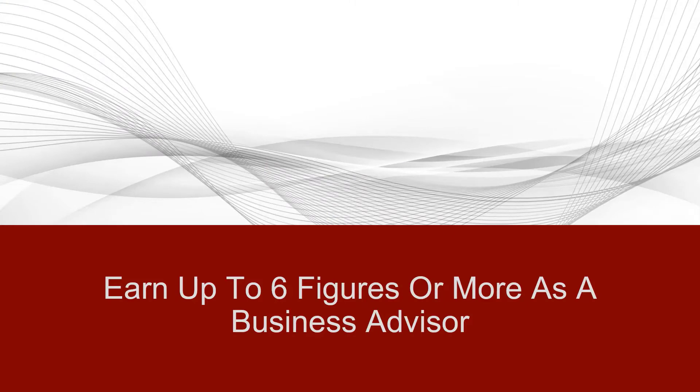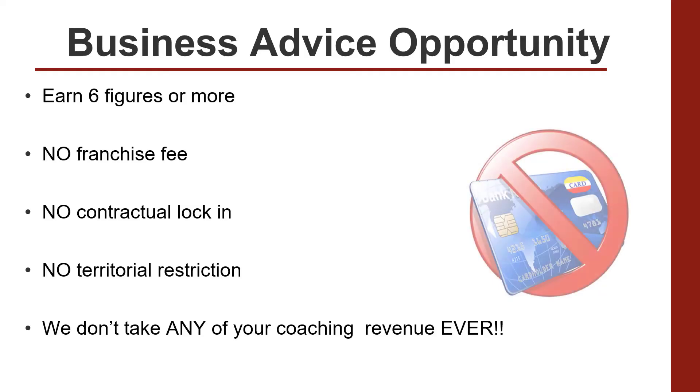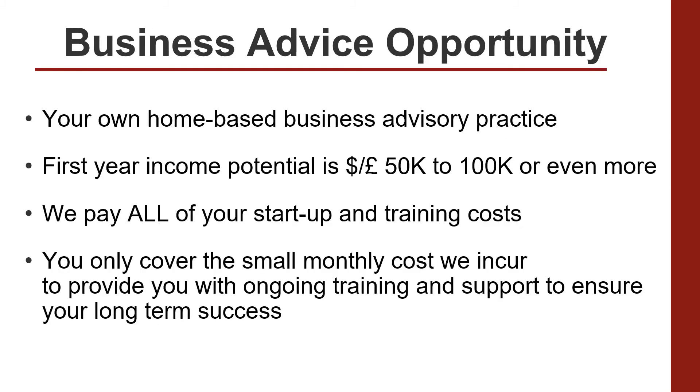How would you like to earn up to six figures or more as a business advisor? No financial risk, no franchise fee, no contractual lock-in, no territorial restriction, and we won't take any of your coaching revenue ever. You'll have your own home-based business advisory practice. You could earn anything from 50 to 100,000 or more in your first year and going forward. We'll pay all of your startup and training costs. All you cover is the small monthly cost we incur to provide you with ongoing training and support to ensure your long-term success.